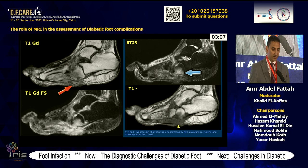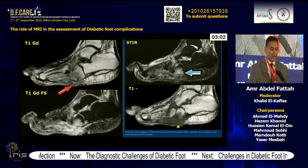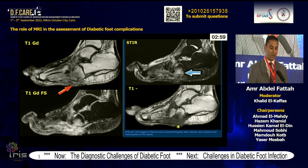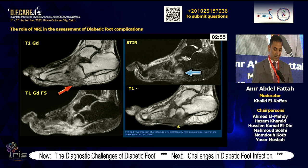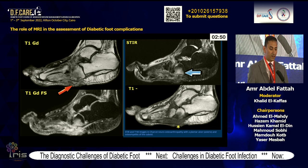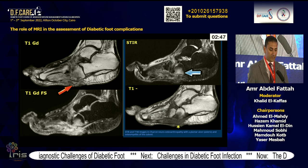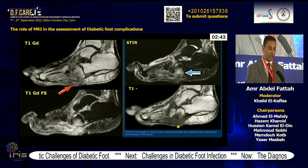In MRI for chronic Charcot joint — T1, T1 post-contrast, and STIR — there is disruption of the joint and marrow edema with no skin defects, indicating chronic Charcot without infection. In another case with flattening of the plantar arch and sagging of the cuboid as a pressure point, the ulcerated skin is followed by the sinus tract in STIR images, with marrow edema — this is chronic Charcot with super-added osteomyelitis. In contrast post-imaging, a healing sinus tract shows no contrast enhancement, indicating chronic Charcot joint without osteomyelitis or infection.